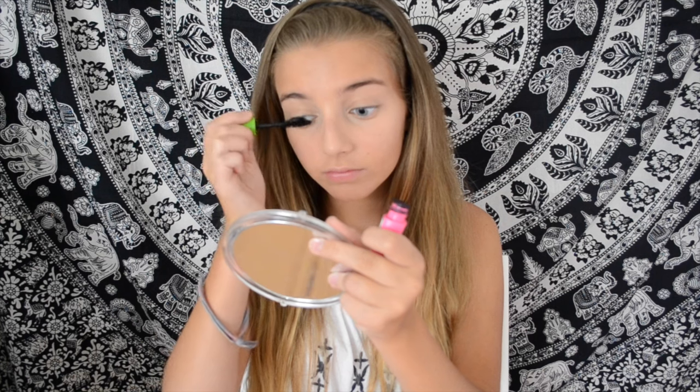Then I'm taking the Maybelline Great Lash Big Mascara. It's sort of an oldie but a goodie, especially for school, because it leaves your lashes looking natural but full. I love it.